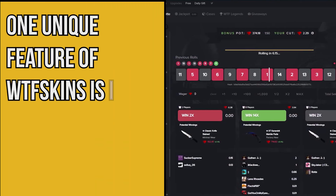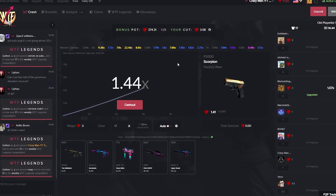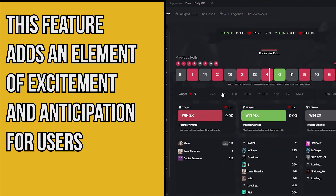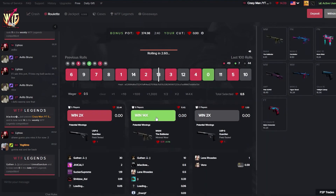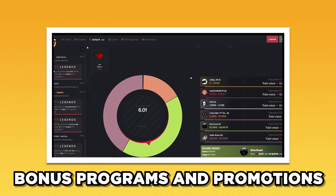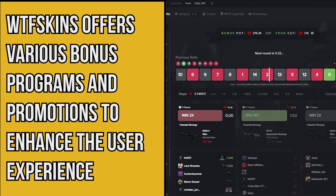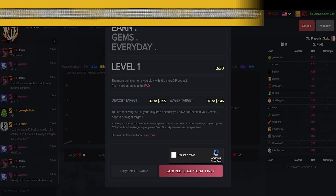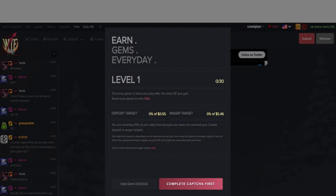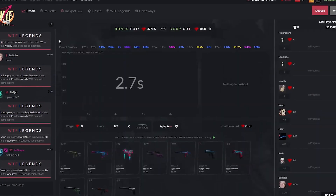A unique feature of WTF Skins is its skin upgrade system, where users can deposit lower-value skins and try their luck upgrading them to higher-tier skins, adding excitement and anticipation. WTF Skins also offers various bonus programs and promotions, including giveaways, daily bonuses, and referral programs to earn additional credits or exclusive skins, encouraging engagement within the community.